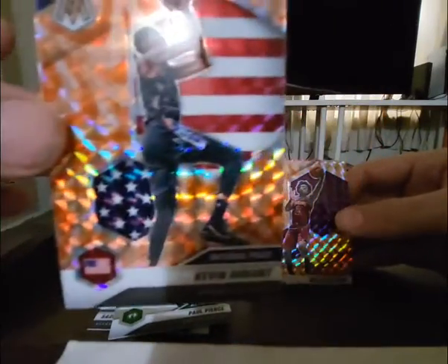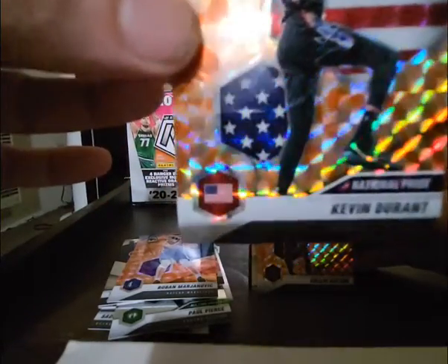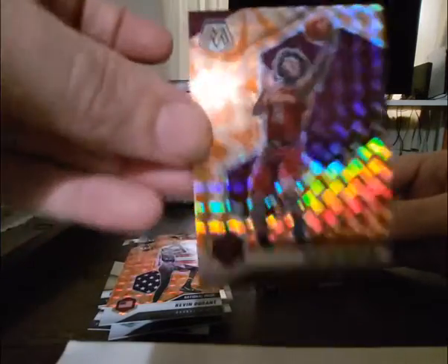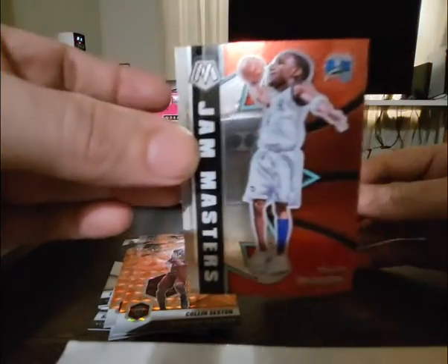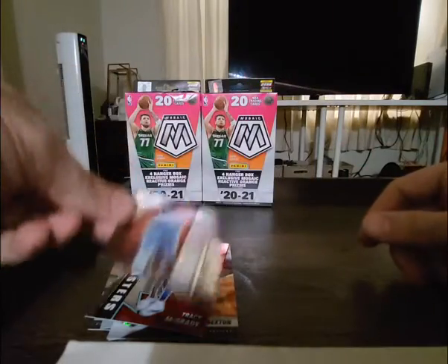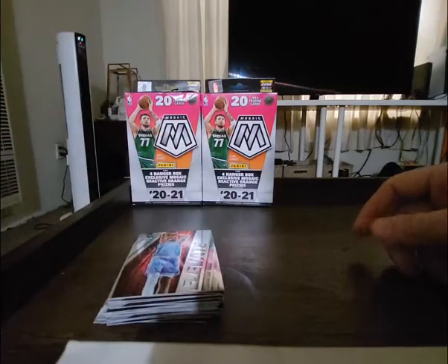Wow, that's a beautiful card — sick Kevin Durant there. Colin Sexton, looks like we got a Jam Masters McGrady — fun little card there — and an Elevate Christian Wood. These boxes are pretty nice, definitely appreciate that Durant, that's a beautiful card. Alright guys, that's box number three.